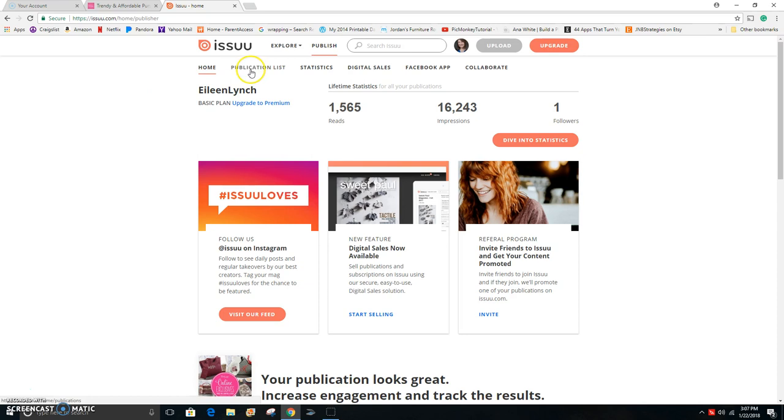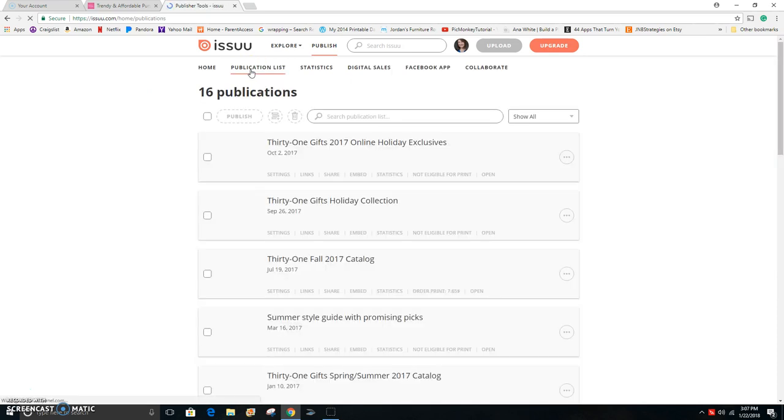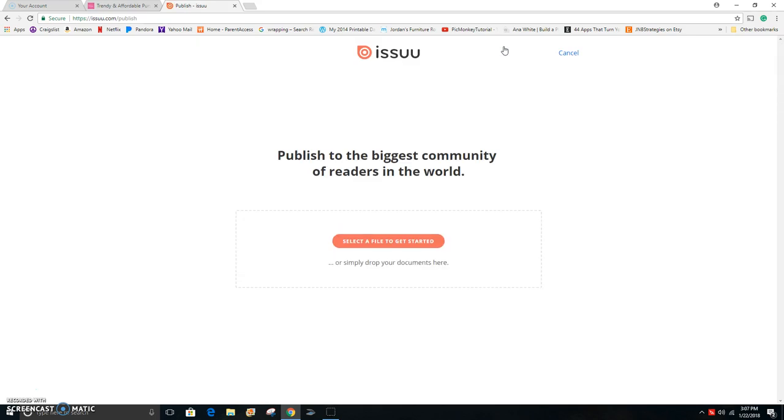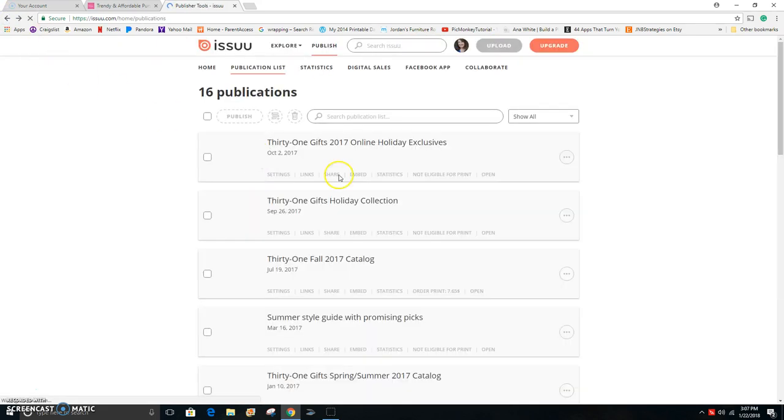Once you create an account you can upload all kinds of things here. In the past I've put the online holiday exclusives, the gift guide for the holidays, the fall catalog, and such. I know people put bundles on here as well. It's just a great tool that you can use each catalog season and throughout the year for different things you want to share with customers.